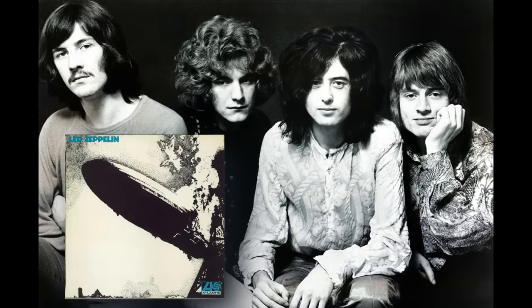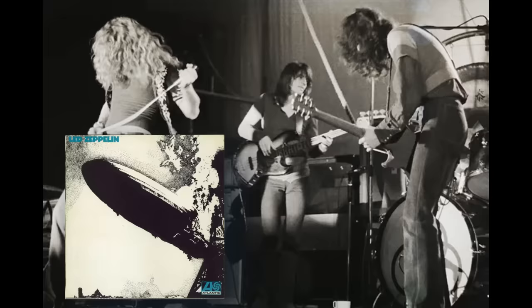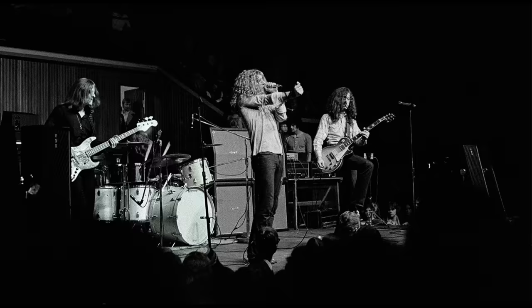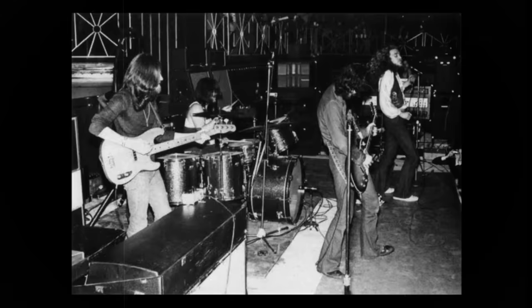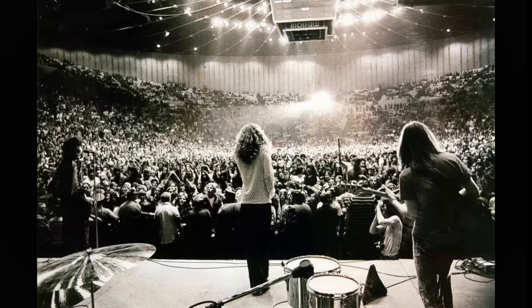Led Zeppelin's first album introduced the band's unrelenting hard rock style that would go on to thrill audiences worldwide. Their second album, recorded the same year in 1969, mostly while on tour supporting their first record, really cemented their place as one of the biggest bands in the world, going from playing clubs to selling out arenas, with radio hits Whole Lotta Love and Ramble On.